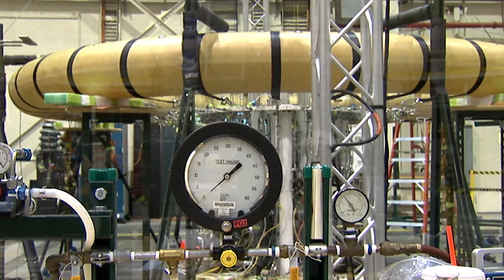What you do is you just get to a point where we call it runaway displacements. The structure actually can't take any more load and it just begins to displace radically, and at that point in time we say it's failed.